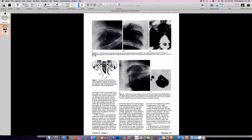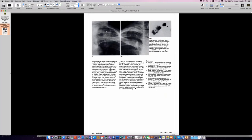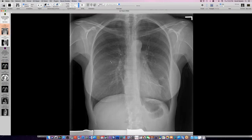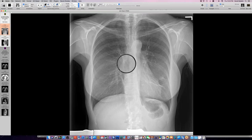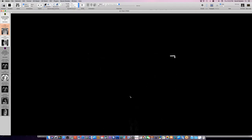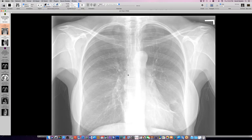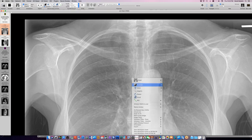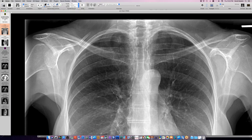The radiograph is reviewed with magnification to better demonstrate the opacity. You can appreciate some tubularity and vertical extent in the right apex. The finding is more vague on the left side. The opacity is located in the circle of the first rib, consistent with Proto's description.